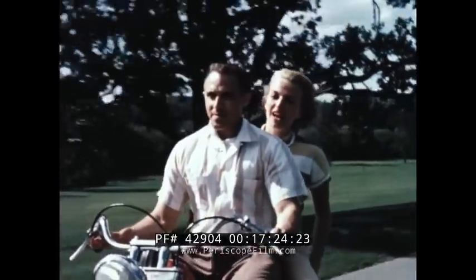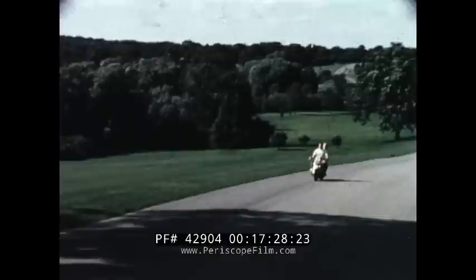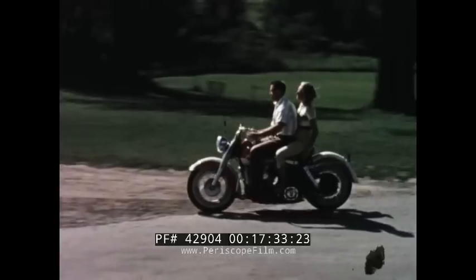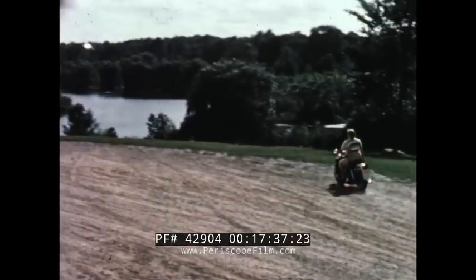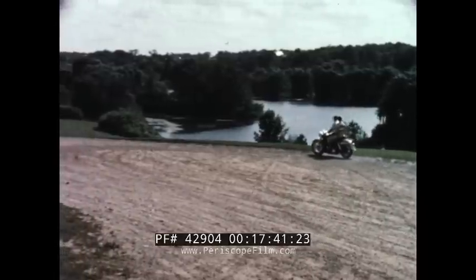The kind of superiority you want and need to keep you out in front wherever you go. If you want to be the top, ride the top. Ride a new, out-of-the-world Harley-Davidson.